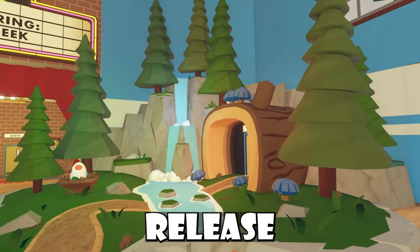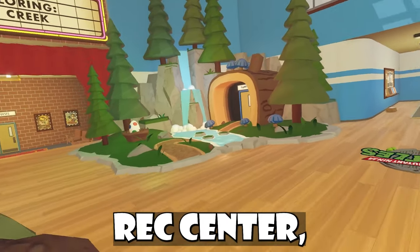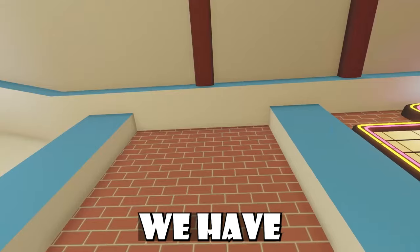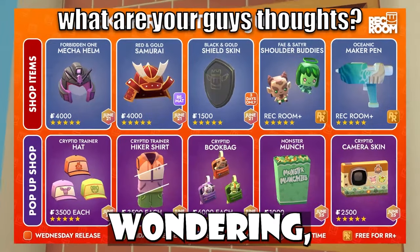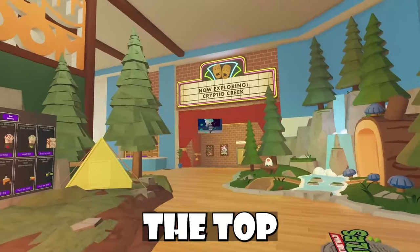Continuing onwards, with the release of My Little Monsters, Rec Room has this little thing up inside the Rec Center taking you straight to Cryptid Creek where you guys will be able to go and hatch your very own cute little monsters. We have this for our Rec Center shop, and it now says 'Now Exploring Cryptid Creek' on the Rec Center sign.